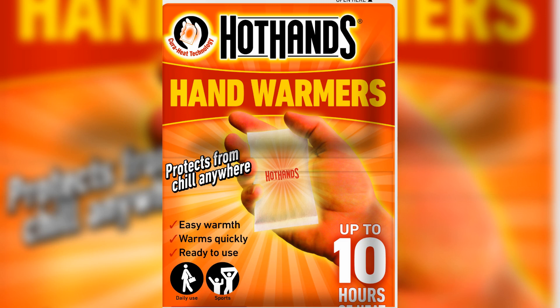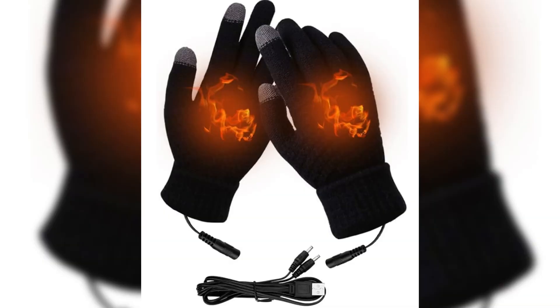4. Hand warmers — embrace the warmth. Hand warmers are a true blessing. Whether it's the portable rechargeable ones or a trusty pair of warm gloves, surviving the chill becomes a lot cozier with these in your kit.